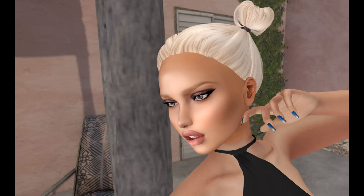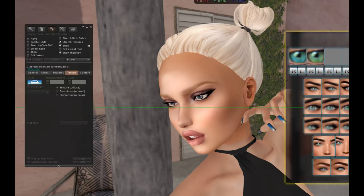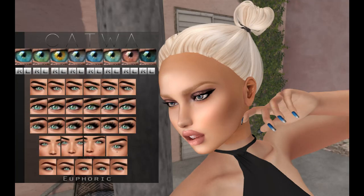So we've done Essences. Next up is Euphoric. I've only done Euphoric a couple of times — they're fairly new to the Powder Pack family. The Euphoric set comes with eyes, and I like these because you can change them individually and have two different colored eyes. That's kind of funky.